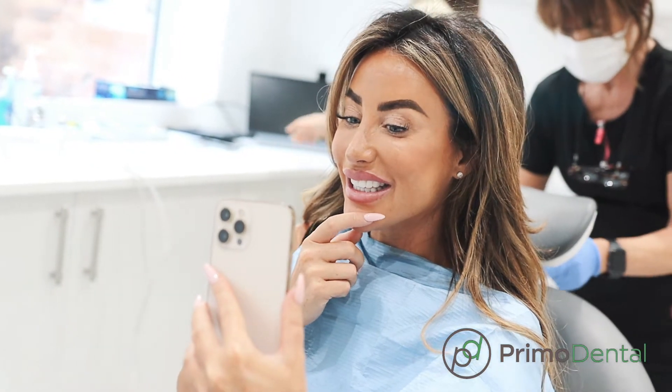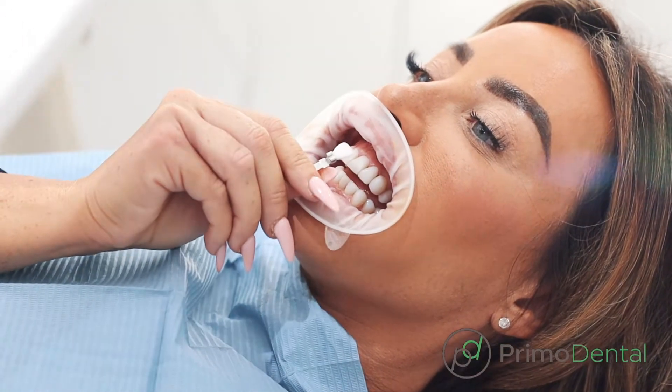The smile I've gone for is a natural-looking smile, so I've gone for the curves in the teeth and I've gone for shade BL1.